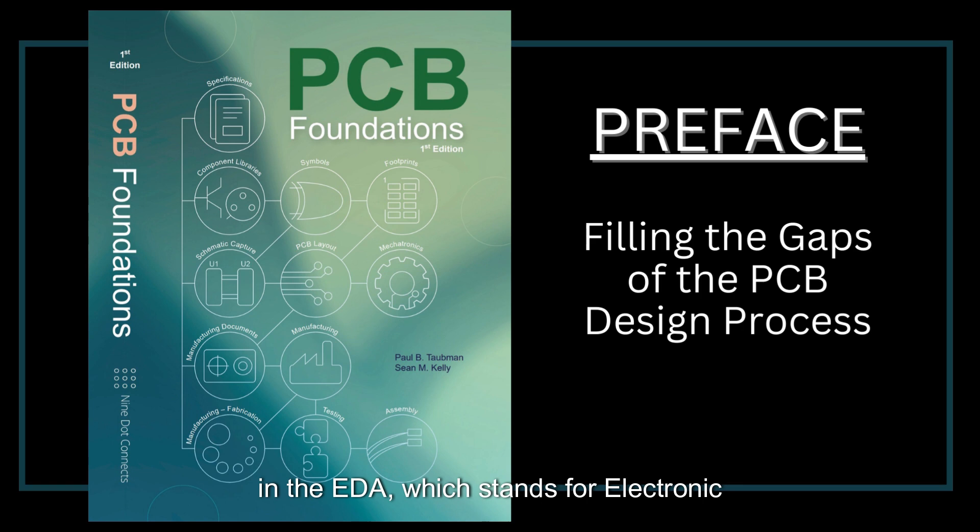In the EDA — which stands for Electronic Design Automation — industry, the makers of the schematic and layout tools used by PCB designers are more than happy to train a new user on the toolset itself; however, they neglect the teaching of the entire PCB design process, which includes topics such as specification writing, fabrication, assembly, and testing.